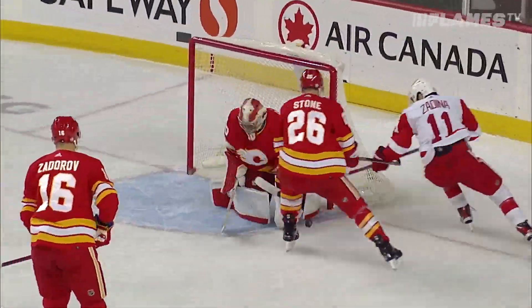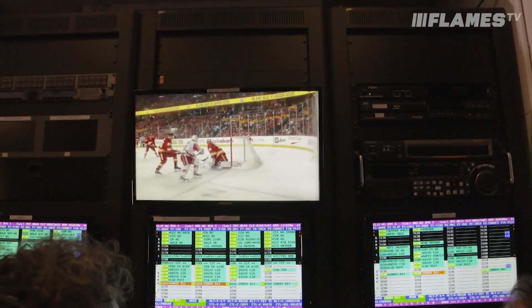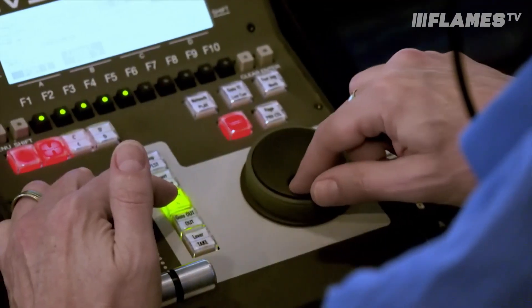When a great play happens, these guys right here save the play so they can look at it. They can change the speed with this cool handle and use the circle thingy to rewind and fast forward.